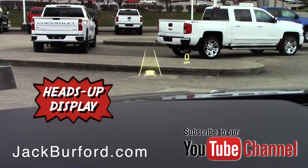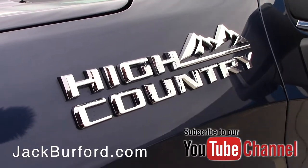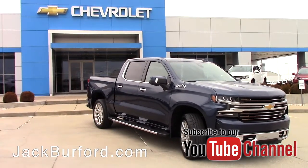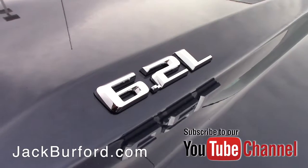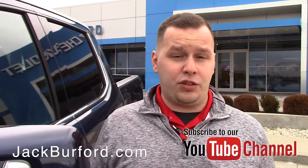To find out more about this vehicle and other vehicles we have here at Jack Burford Chevrolet, visit us online at jackburford.com. Don't forget to subscribe to our YouTube channel — there's a notification bell below so you can get updates on the latest content. You can also visit us at 819 Eastern Bypass in Richmond, Kentucky. Can't wait to see you.